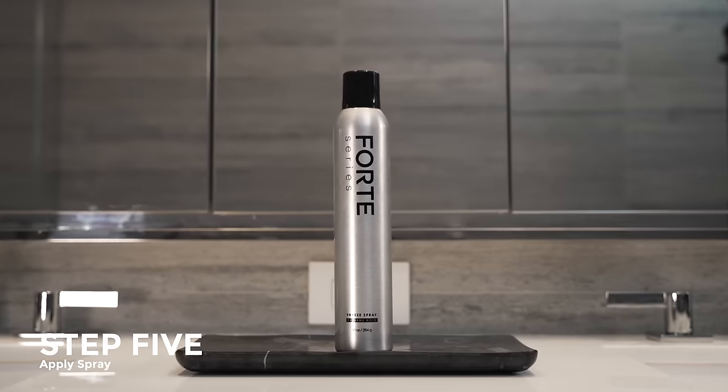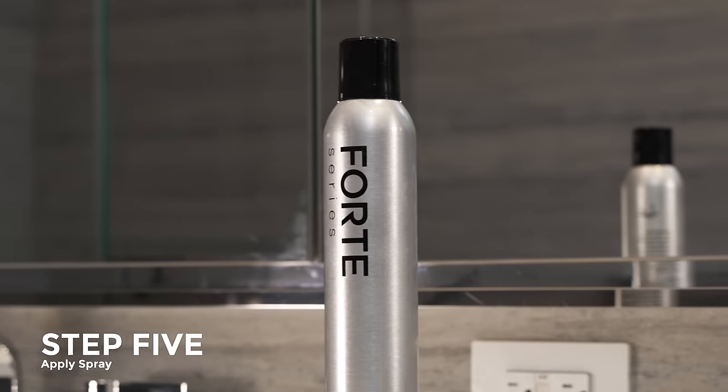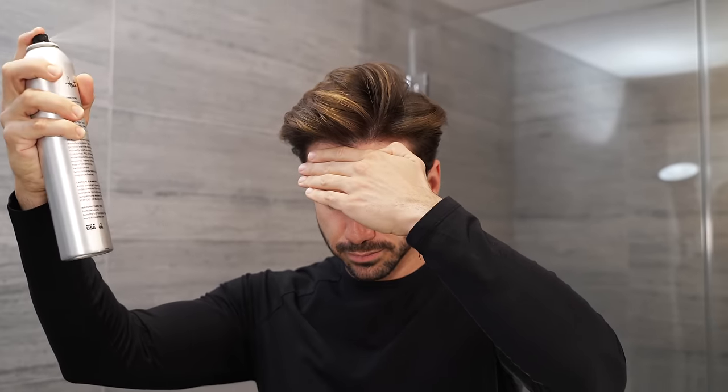Once you have your desired hairstyle you can either leave it as is, or since I'll be outdoors all day, I'm spraying the freeze spray to really lock in this hairstyle. This isn't moving or going anywhere.